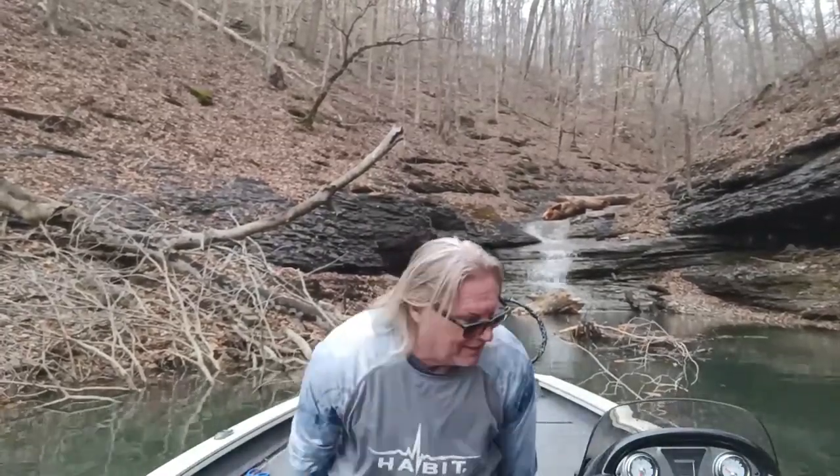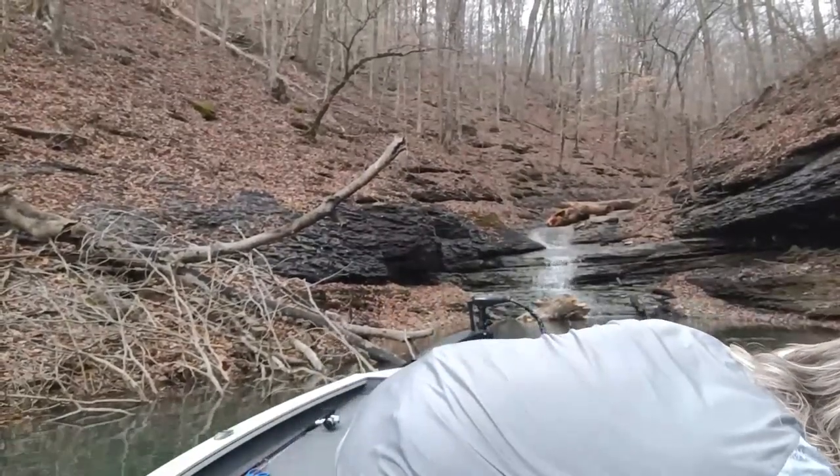Hey guys, welcome to another day of Lake Cumberland fishing. Today started out with high skies and 30 mile an hour winds that knocked me off the main points, so I had to get to the secondary points off the main lake. Air temperature is 58 degrees, water temperature this morning was 47, right now it's 48.2. This is February 15th — coming in I thought waters at 40-45 degrees, these fish aren't gonna be doing nothing. How wrong I was.